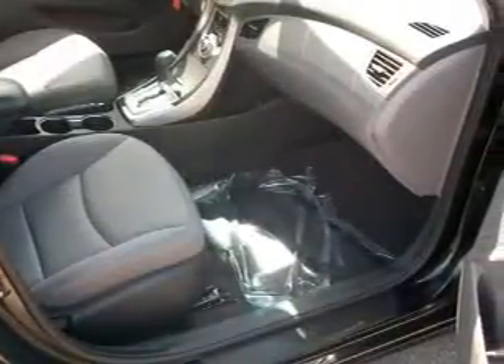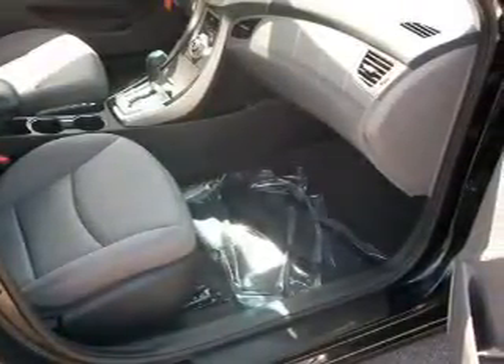Power door locks, power windows, an AM-FM stereo with a CD player, satellite radio, power mirrors, and power steering. If safety is a high priority, rest assured knowing these top safety components are included.